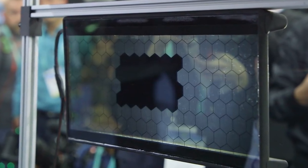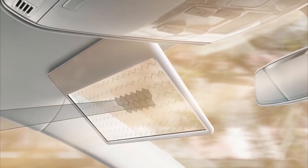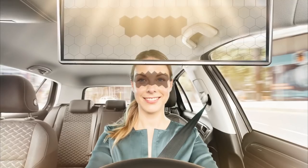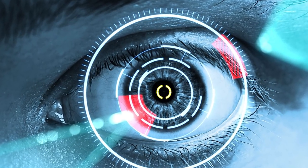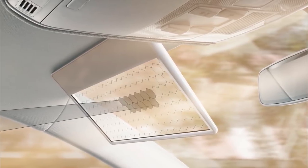Bosch found a solution to this problem by developing a transparent Bosch Virtual Visor, made from a transparent liquid crystal panel consisting of large hexagonal segments that selectively become opaque and thus create eye shadow. The visor is controlled by artificial intelligence, which monitors the position of the eyes and darkens the particles of the panel. For this, special cameras are installed inside the cabin.